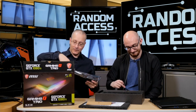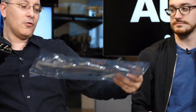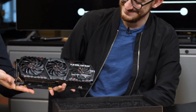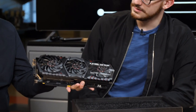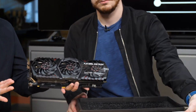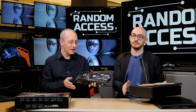So this is the MSI GeForce GTX 1080 Ti Gaming X Trio. Where does the 'Trio' come from? Not because it has three GPUs — it has three fans. This thing is huge, really, really big. As you'd expect from something this large, it's factory overclocked.